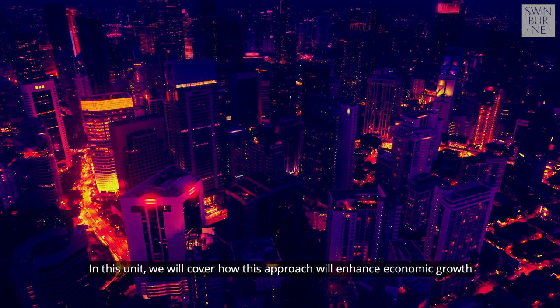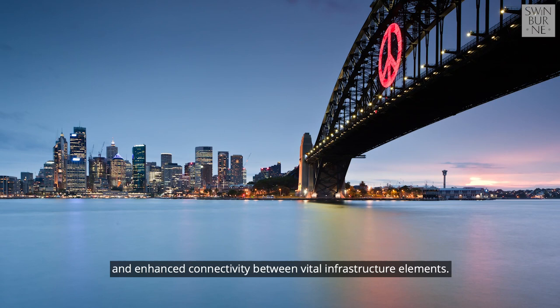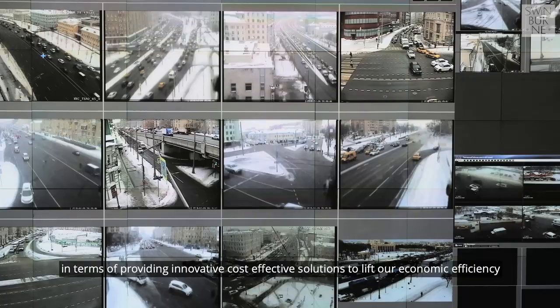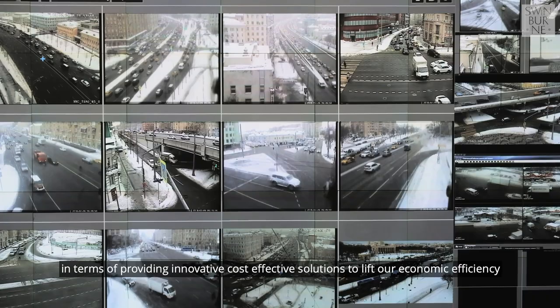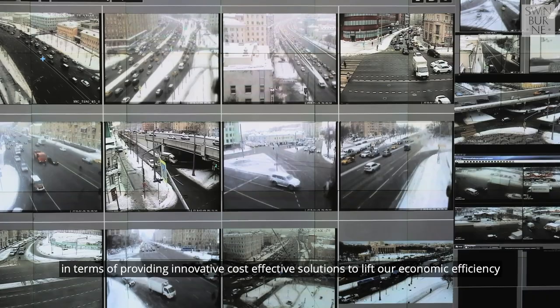In this unit, we will cover how this approach will enhance economic growth and deliver benefits through improved city management systems and enhanced connectivity between vital infrastructure elements. We will also show how the business case for investment in intelligent transport systems is compelling in terms of providing innovative cost-effective solutions to lift our economic efficiency and living standards.